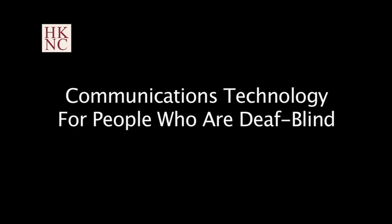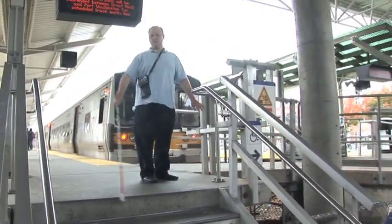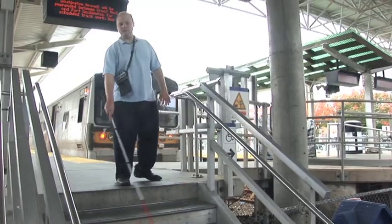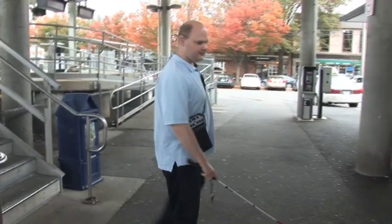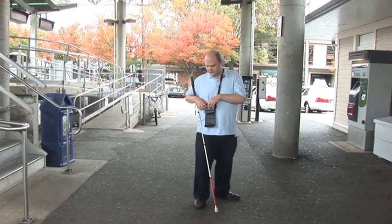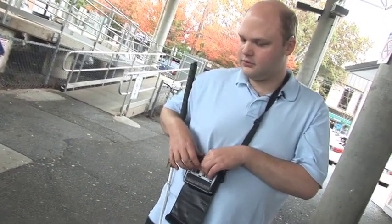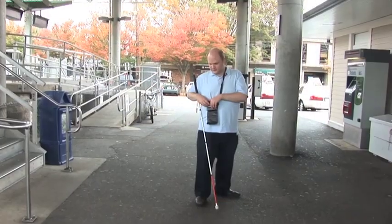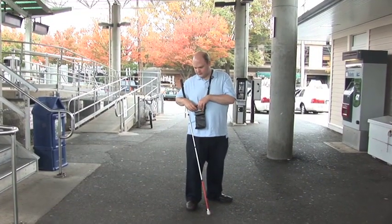Communications Technology for People Who Are DeafBlind. At a train station, a man with a white cane descends stairs off a platform. Scott Davert has just arrived at the train station. Scott is a deafblind man with no usable vision and some hearing in his left ear. Using touch gestures and a braille display, Scott is texting a cab company for a ride to work on his smartphone. Prior to the advent of recent advances in communications technology, Scott regularly relied on family and friends to perform everyday tasks. Now he can use his smartphone to do these tasks independently.